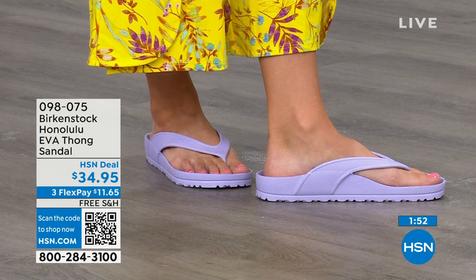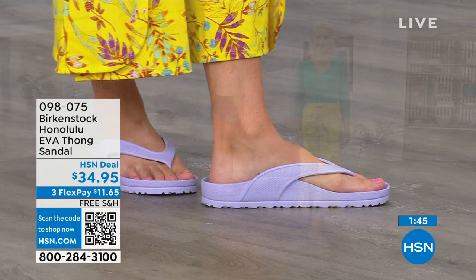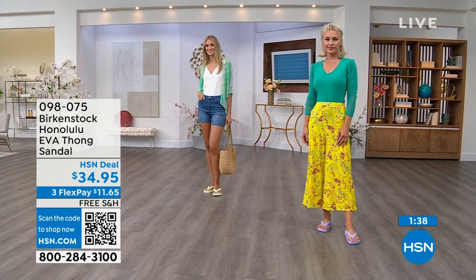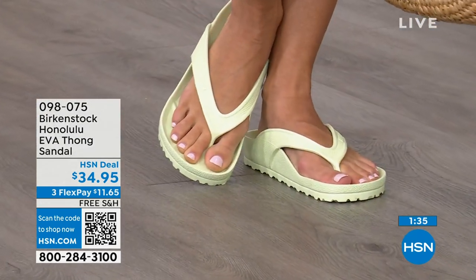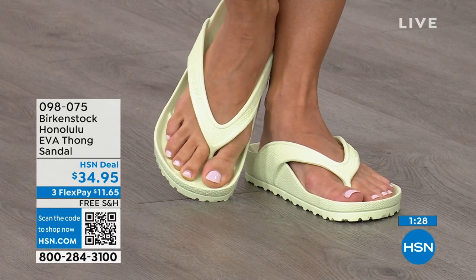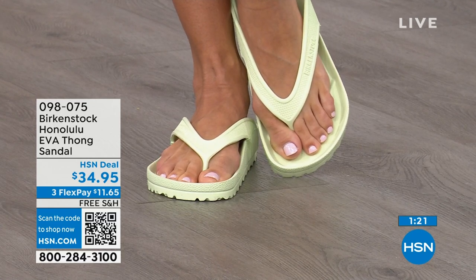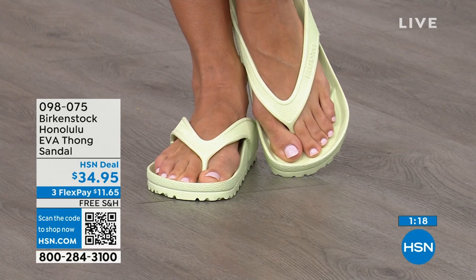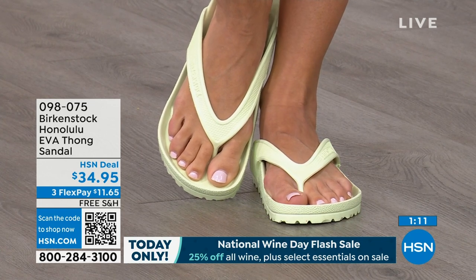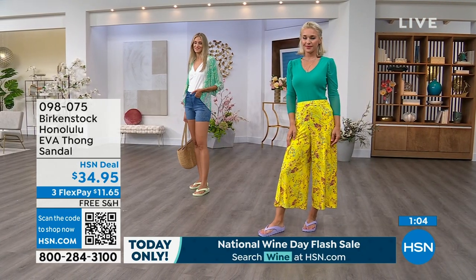You're going to feel more secure in this Birkenstock because it really hugs your foot and holds you in. This is a great garden shoe because you can just hose it off. I keep it near the door — if I walk the dog and it's raining, I just slip this on. $34.95 — that's kind of unheard of for a real Birkenstock. Not an imitator — a true Birkenstock footbed and sandal in the Honolulu. The flex pay is $11 and change, shipping is free. Item number 098-075.